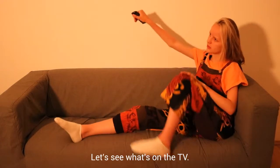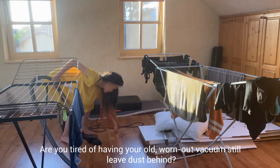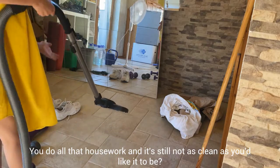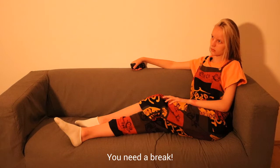Let's see what's on the TV. Are you tired of having your old worn out vacuum still leave dust behind? You do all that housework and it's still not as clean as you like it to be. You must be exhausted, you need a break.